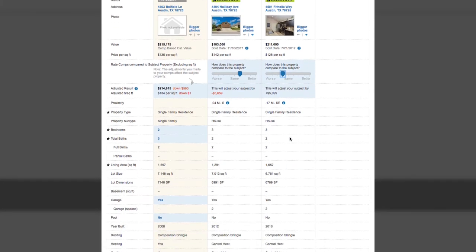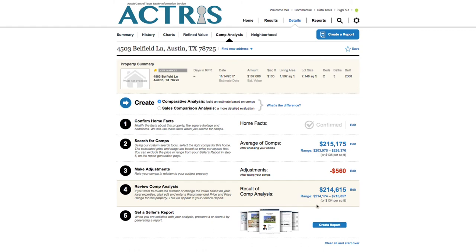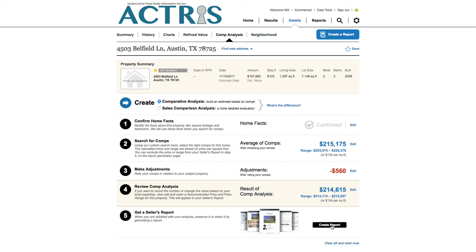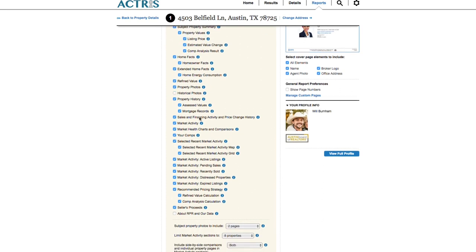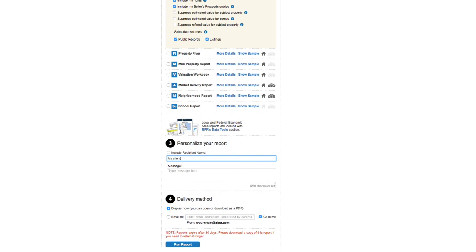Again, be sure to click update valuation and close at the bottom. Step number four will show the results of your comp analysis for your review. Adjust the recommended price or price range if needed by clicking edit, and then click on create report. You'll then select seller's report. Click more details to personalize it for your client and decide which elements, if any, you'd like to unselect. Click run report to bring it home.